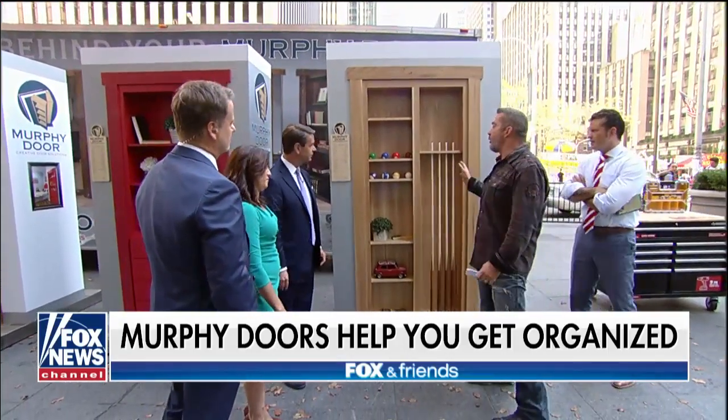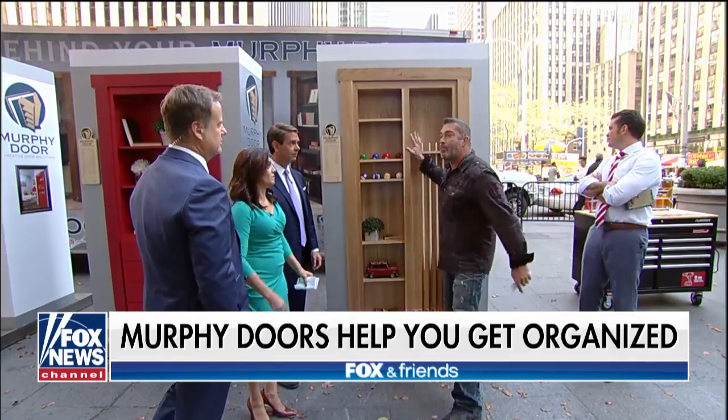You can go onto their website at MurphyDoor.com. Mention Skip Bedell as the promo code and you get 10% off your order.